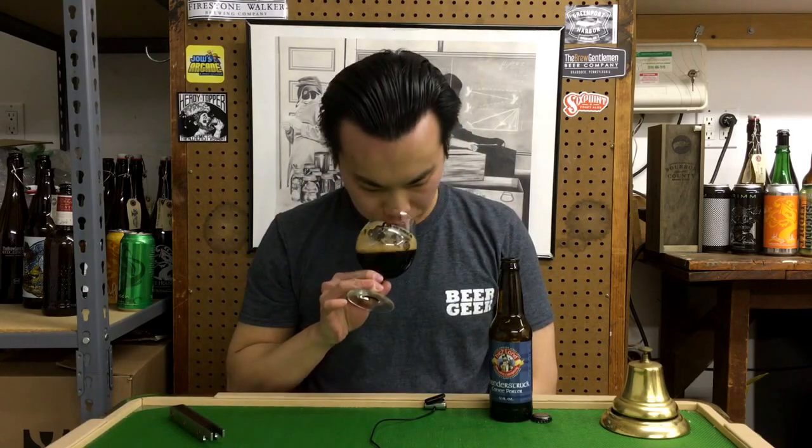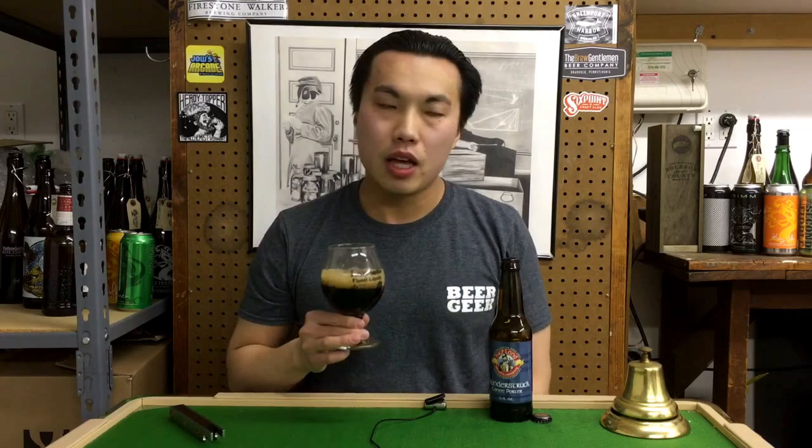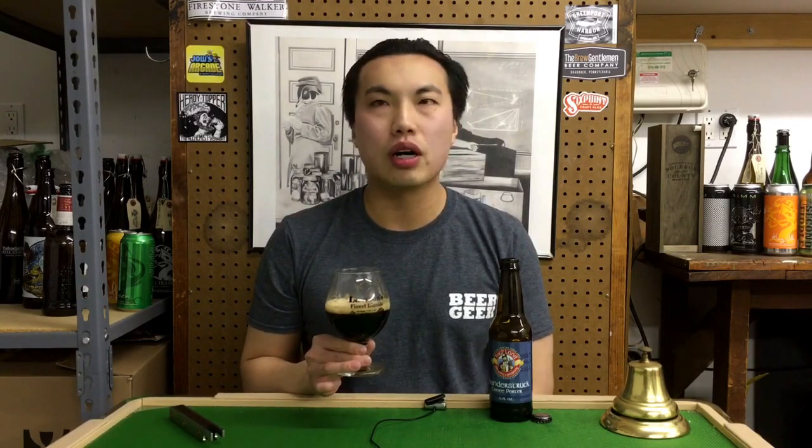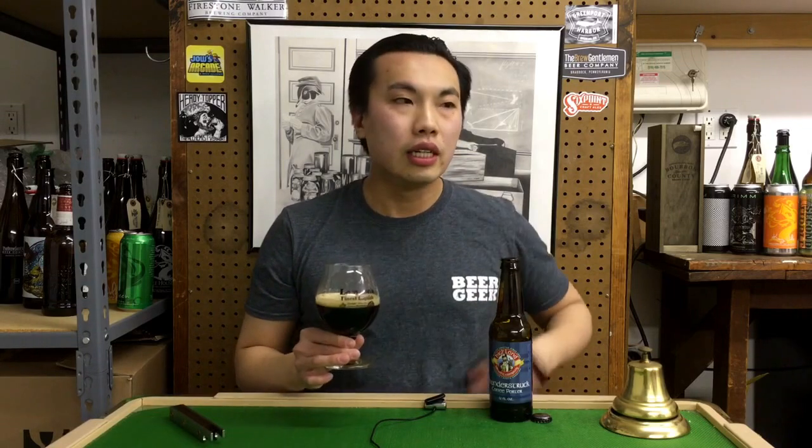Let's get the rum on this. Oh wow, really coffee-forward, very nice. Big, rich, nice roast quality — roasted coffee, freshly roasted coffee beans — just like digging your nose into a whole roastery, just like walking into a place that roasts coffee.